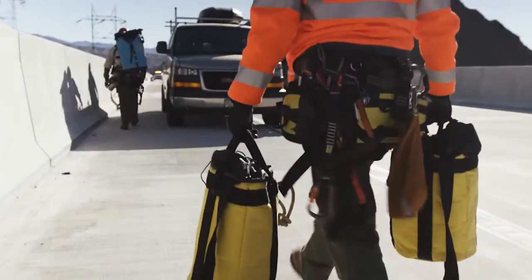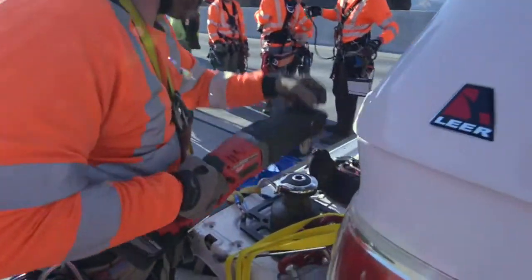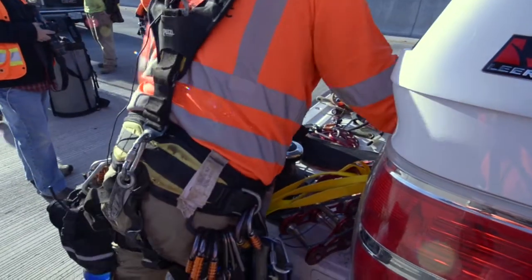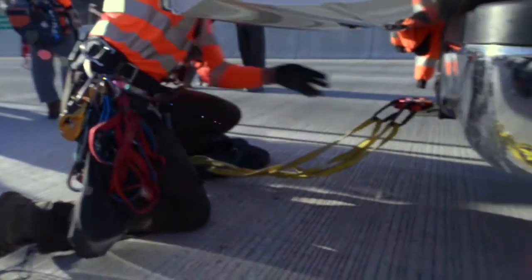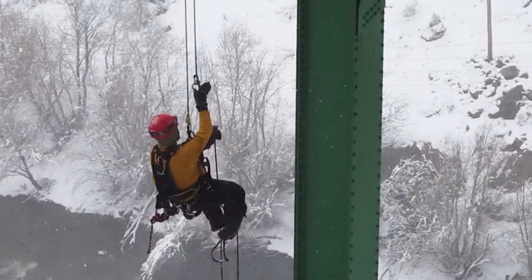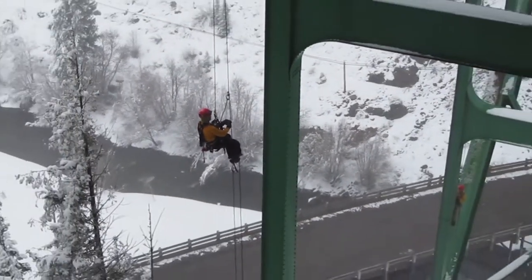Safety while we're out in the field is the number one thing we think about. Bridge inspection can be hazardous because you are working in traffic. There are a lot of things going on both physically and with the weather — it could be very cold, very hot, windy, or rainy. But we take a lot of precautions to ensure our safety.